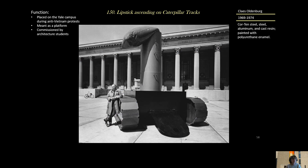The function of 'Lipstick Ascending on Caterpillar Tracks' is that it was placed on the Yale campus during anti-Vietnam War protests, meant as a platform where people could stand and speak out against the war. It was commissioned by architecture students for that purpose. Oldenburg himself is a Yale graduate. And if you look in the background, you can see Corinthian columns and a frieze — very much a Greek temple form. That's 'Lipstick Ascending on Caterpillar Tracks' — 1969 original, 1974 permanent version made of Cor-Ten steel, steel aluminum, and cast resin painted with polyurethane enamel.